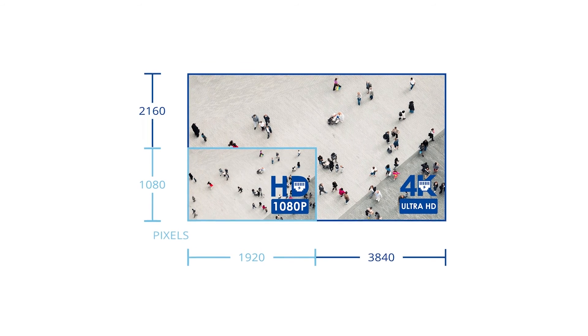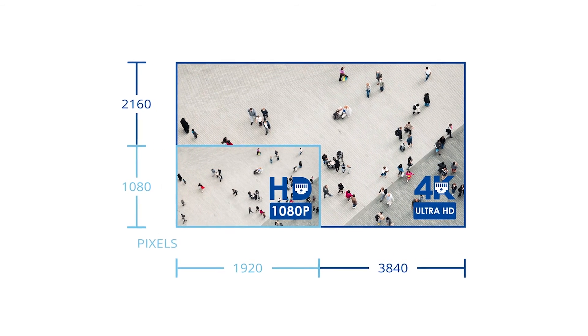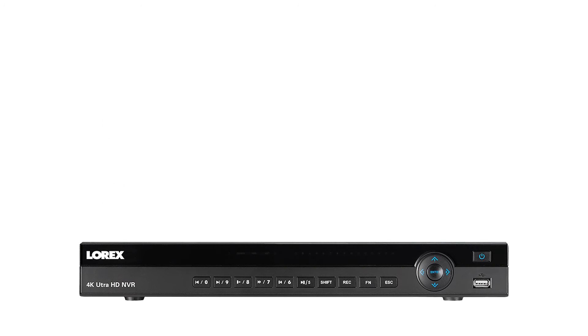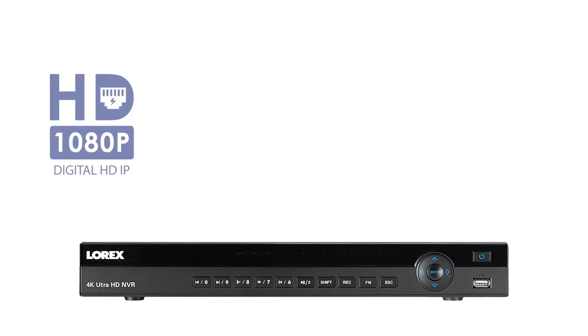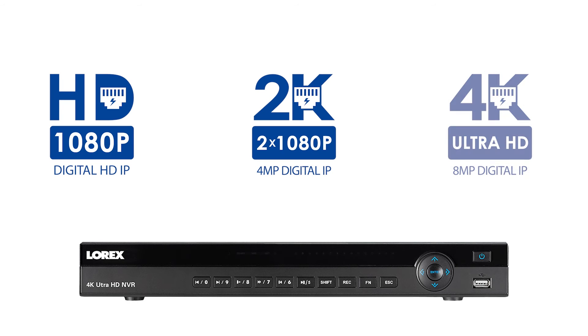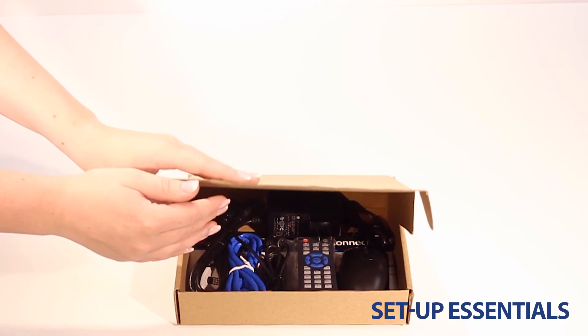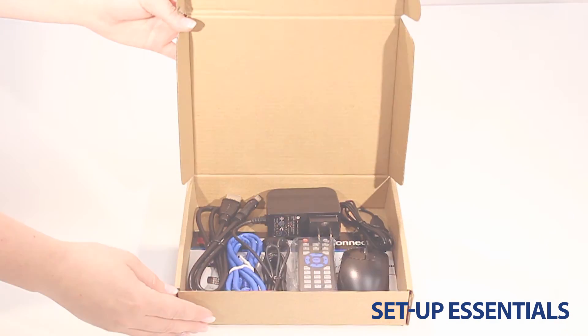The 4K resolution that this NVR provides allows the user a far clearer and more detailed picture quality. Additionally, this NVR is compatible with all 1080p, 2K, and 4K resolution cameras, providing extreme user flexibility. Every NVR set available online features a box of setup essentials.